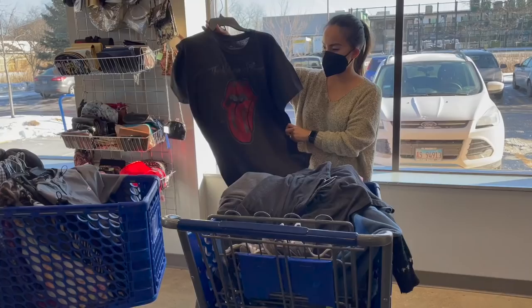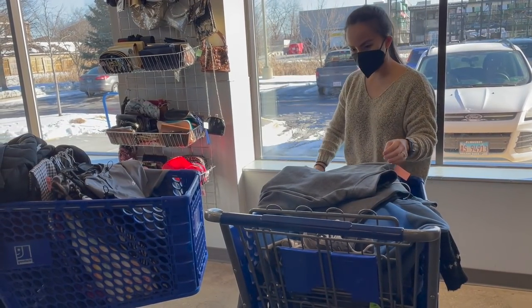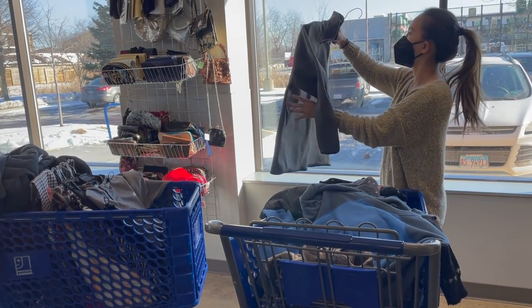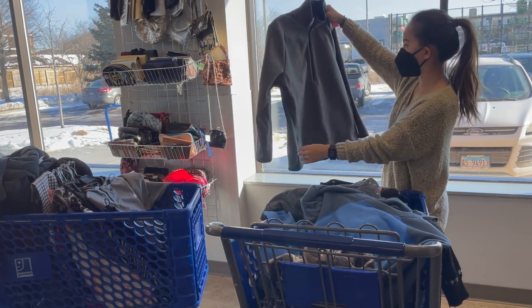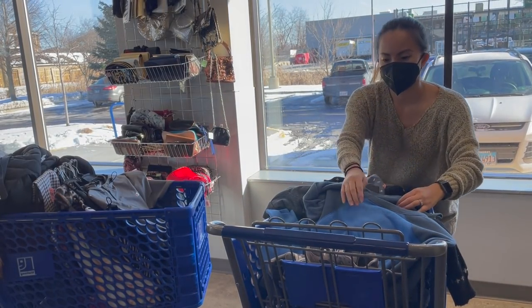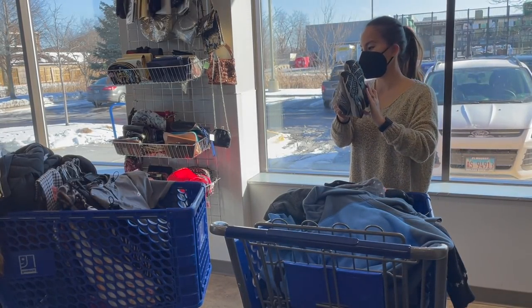Here's me sorting and looking through the stuff my husband found — this is his cart. You can see some more graphic band t-shirts; while I would pick them up at the bins, I left those behind because they were priced a little bit too high. These are really cute New Balances that we're going to save for my son, although he can't use them right now.